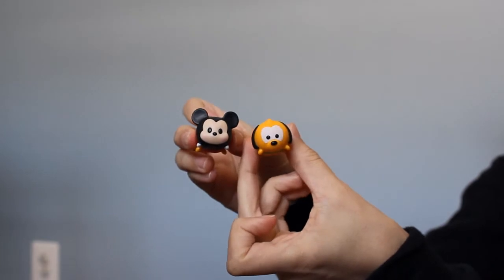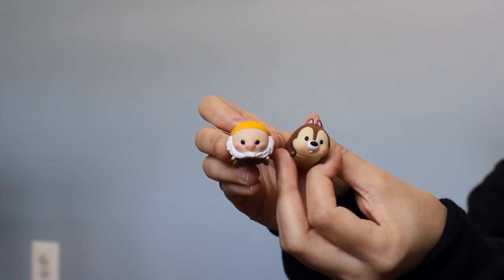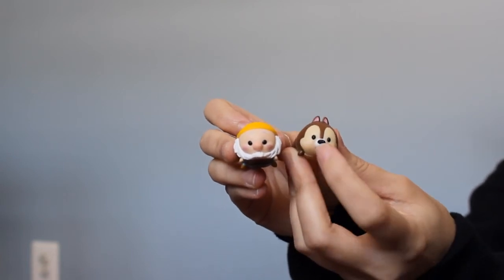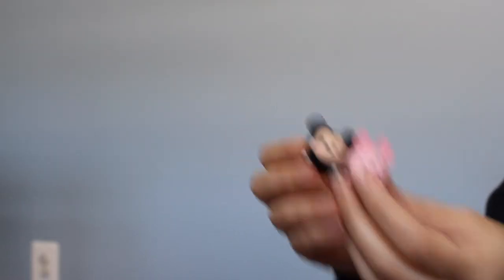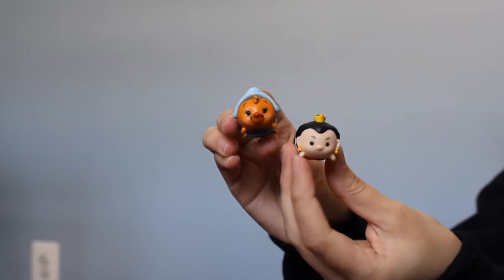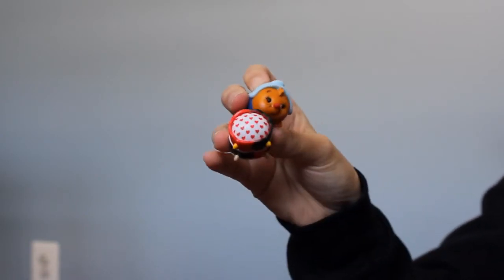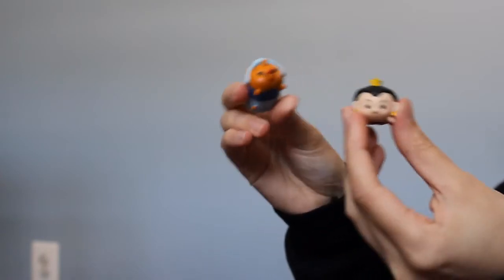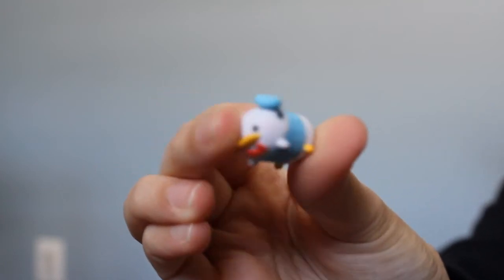I have Pluto and Mickey Mouse. I think that's Happy from Snow White, and Chip — because he's black — Chip from Chip and Dale. There's Piglet and Mickey. There is a mouse from Cinderella and the Queen of Hearts. Look at her — oh my god, that's so adorable. They have like little hearts on them. The Queen of Hearts from Alice. I do have Donald Duck — look at his little blue hat, he looks so adorable.